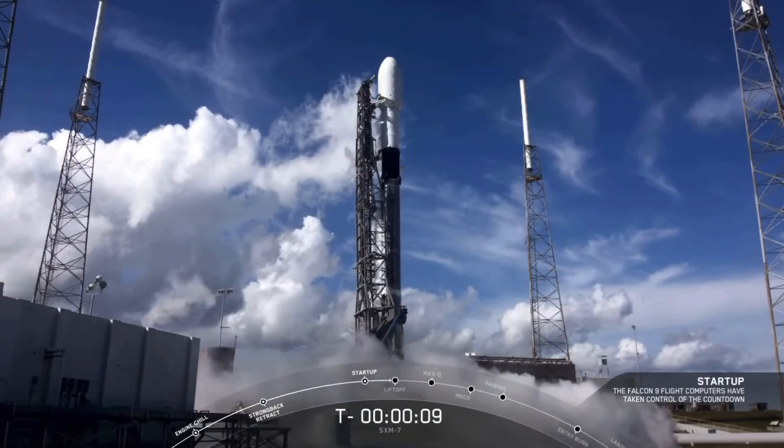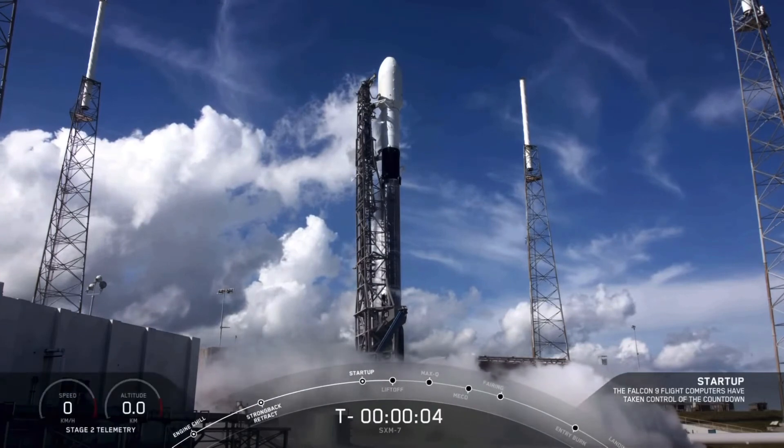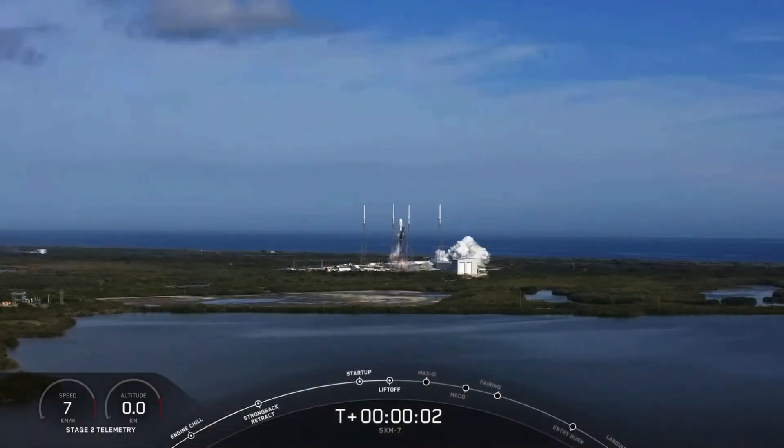10, 9, 8, 7, 6, 5, 4, 3, 2, 1, 0. And right down the middle — ignition. And we have liftoff.